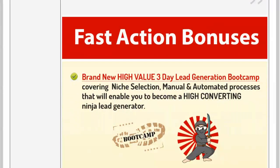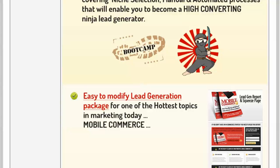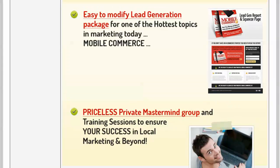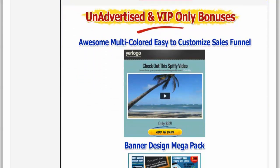Now we have fast action bonuses. We have a lead generation bootcamp, which is recorded and ready for you to take into action. We have a very nice lead generation package related to the ever-popular and highly demanding mobile commerce field. We're also going to be getting out a mastermind group within Facebook within the next week to ten days — a very safe community, no promotion, there to assist everybody succeed in 2014 and beyond.